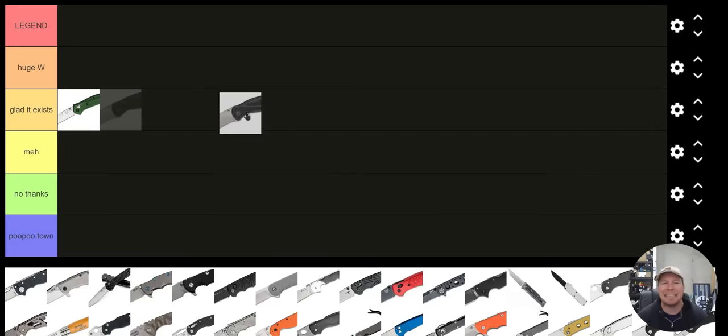Kershaw Blur — kind of the same thing. It's an assisted knife. I used to really love it and now I'm kind of just glad that it exists. Let's move on to something a little bit more interesting.